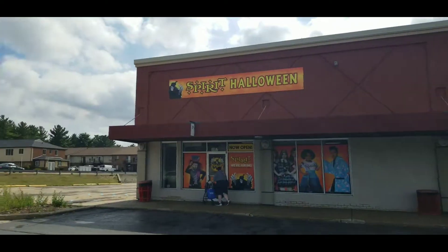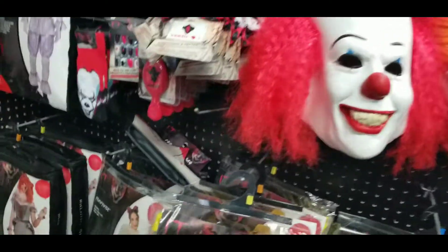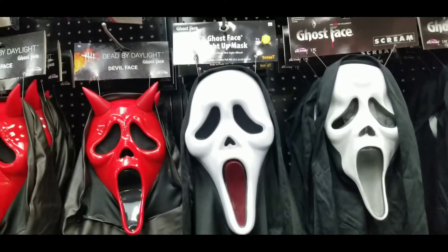Hello friends, today we're doing a quick tour of the pop-up Spirit Halloween store in Lapeer, Michigan. A lot of my vlogger friends have done Spirit Halloween stores, so I wanted to see what our local one's like.